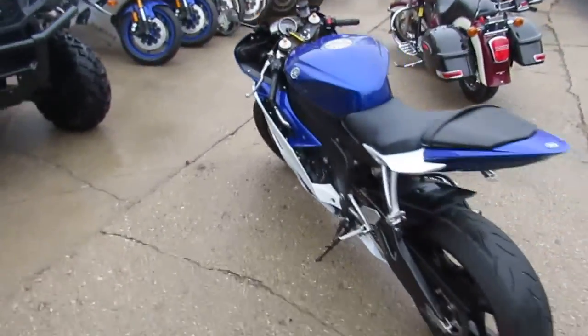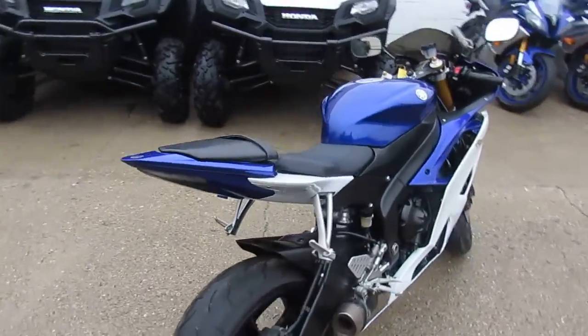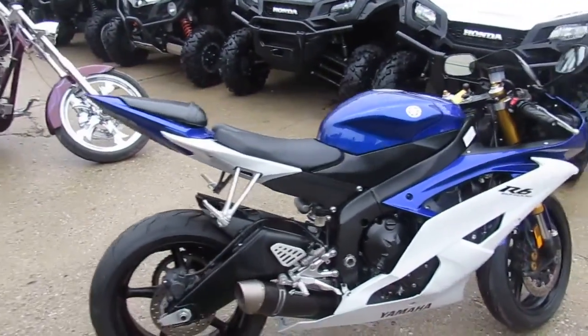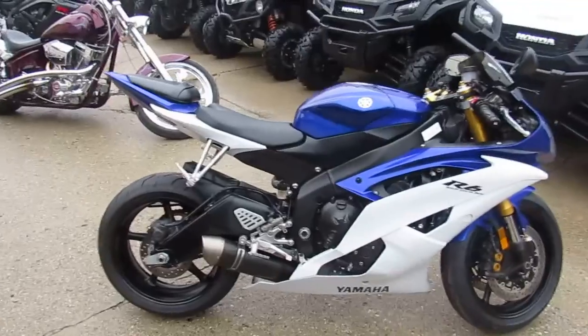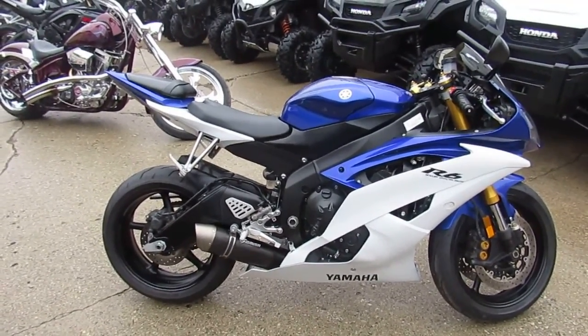Comes in the Yamaha racing colors. It's got the Graves carbon fiber exhaust, fender eliminator kit, integrated LED rear turn signals, flush mount LED front turn signals, and more. This thing runs strong, needs nothing. This thing is done right.